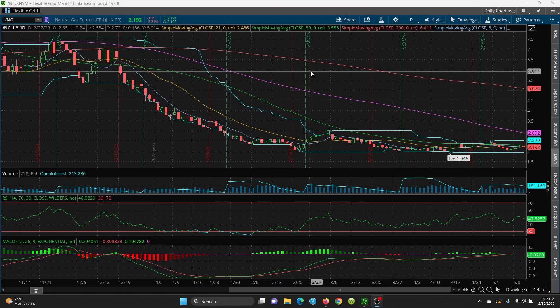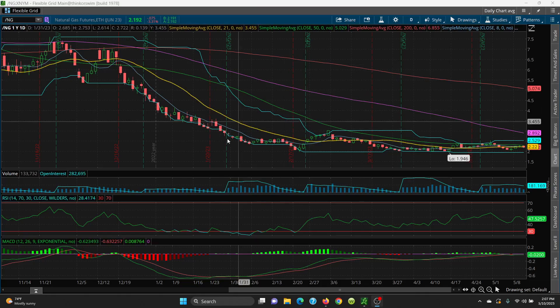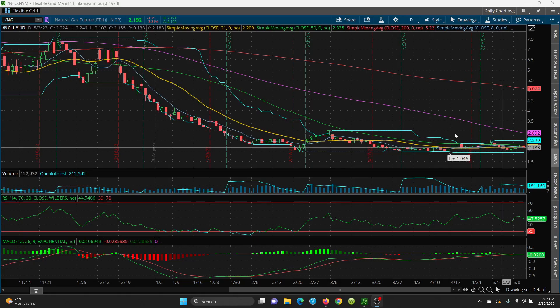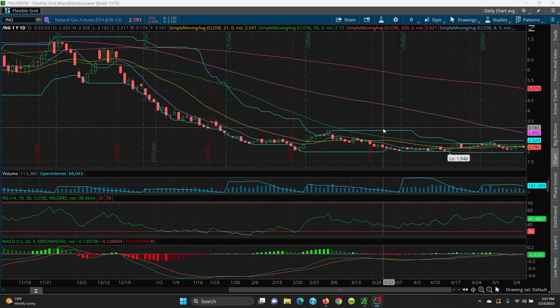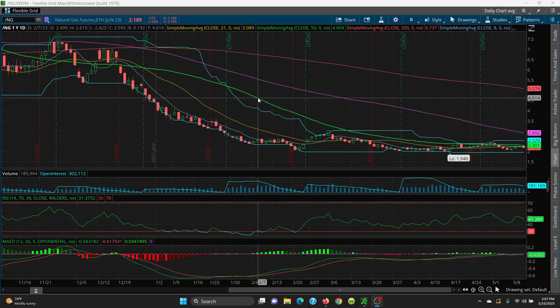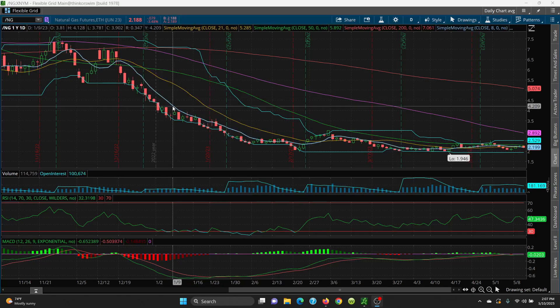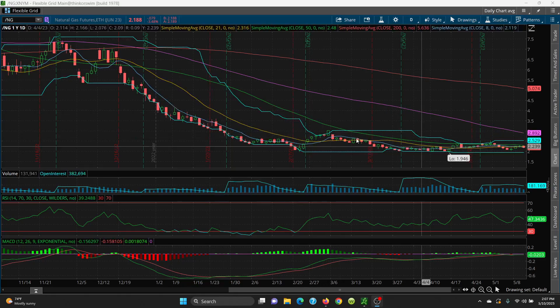Here we have natural gas — just a daily chart. Really just the same thing: a whole lot of nothing, just a sideways pattern. But this is a nice good basing pattern like I've been talking about for weeks now. We just have to look at this trading channel. The key is 2.529 on top and 1.946 on the bottom. The 50-day SMA is 2.30, your 21-day is sitting at 2.22, and your 8-day is sitting at roughly 2.20. These are really non-factors to trade against right now because they are just too tight.